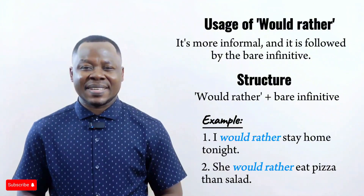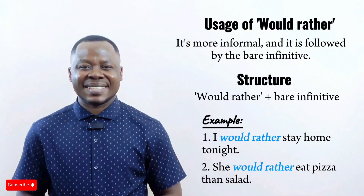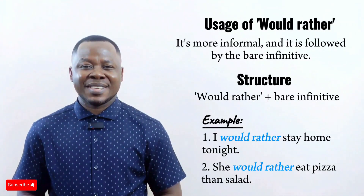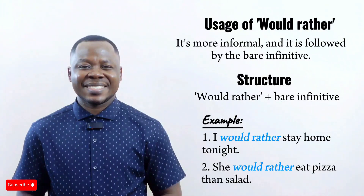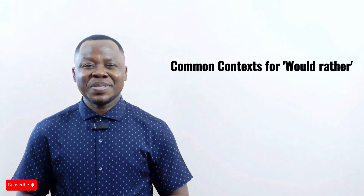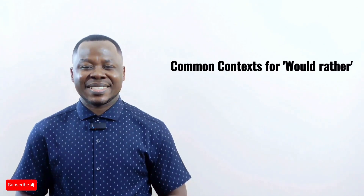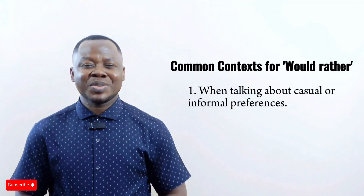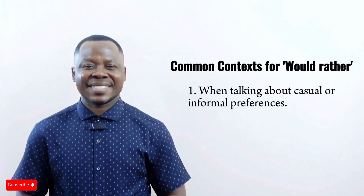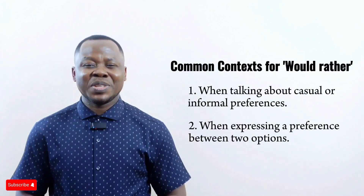Another example: 'She would rather eat pizza than salad.' This indicates that she prefers eating pizza over eating salad. 'Would rather' is often used when talking about casual or informal preferences, and when expressing a preference between two options.